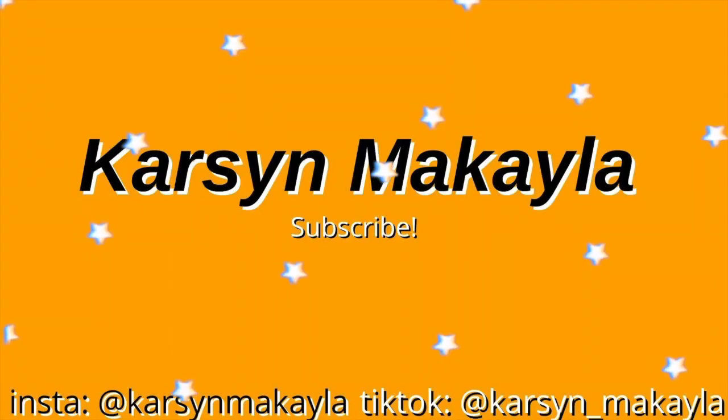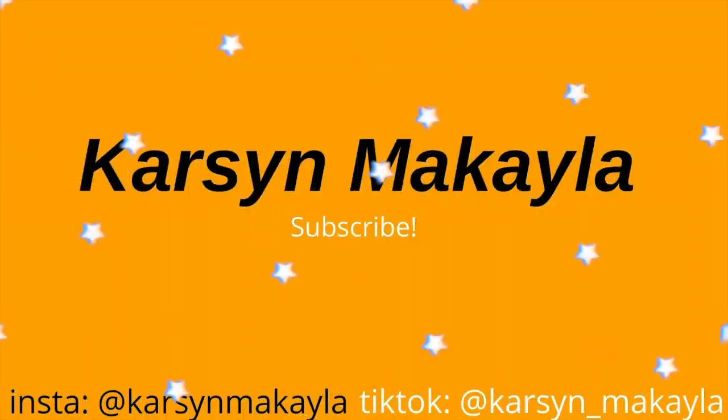Hey guys, it's Carson. Welcome back to my channel. And so today I'm going to be doing my back to school haul.